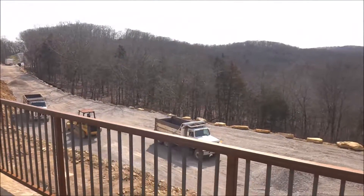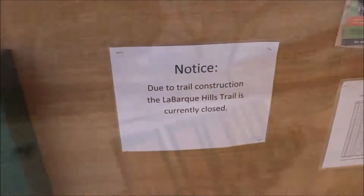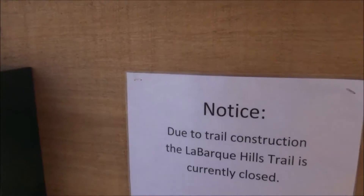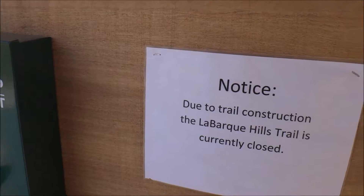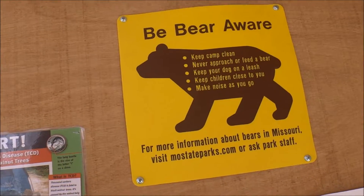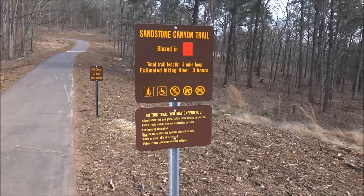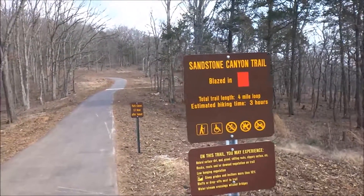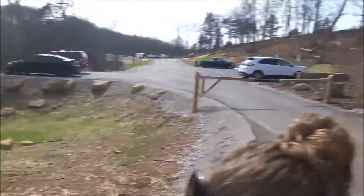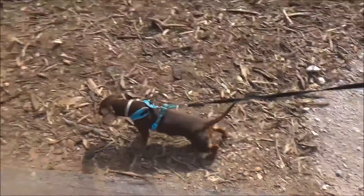We'll have to come back out here once that's done and do another review. One of the trails we were looking at doing, the LaBark Hills Trail, apparently has a nice overlook, but it's closed today, and probably for the foreseeable future. But they were kind enough to give us a little warning to be very aware of bears. Alright, so we found where it starts.